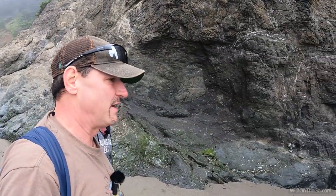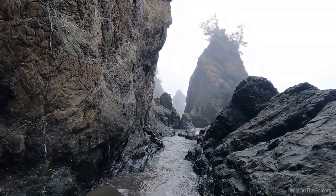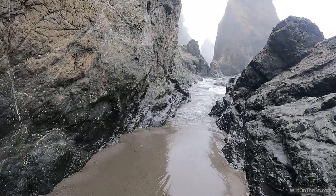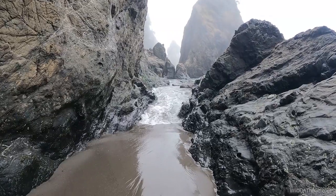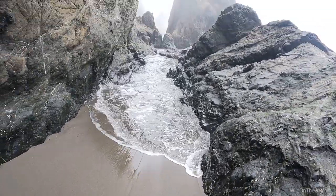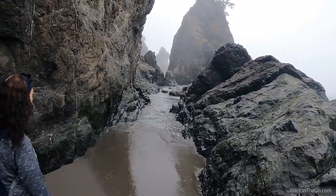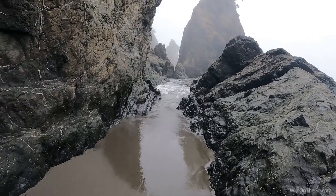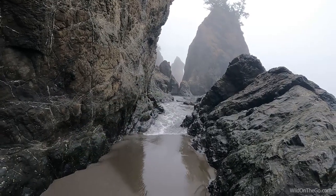It's about a half hour before the official low tide, and it doesn't look like we're going to be able to get through today without getting more wet than we want to. You've got to have a real low, low tide to get over to the other beach over there. We need a minus tide. We probably want to come a little bit later in the summer where we don't mind getting wet. We'd love to get over there, though.